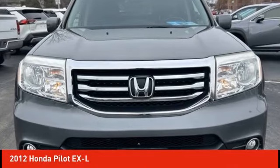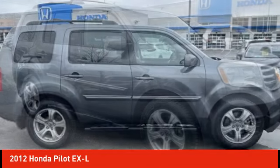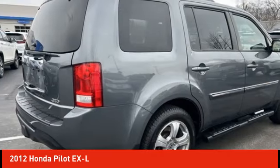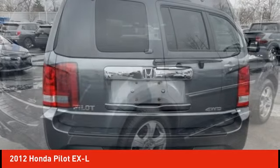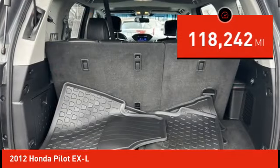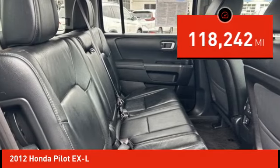Make a great choice today with the 2012 Pilot — optimal utility, indulgent interior, powerful performer. You'll be ready for almost anything in the Honda Pilot, and it is priced below $15,000. This vehicle has less than 120,000 miles. Here are some of this vehicle's great options.